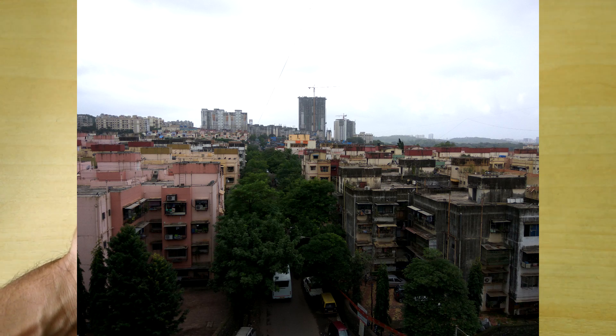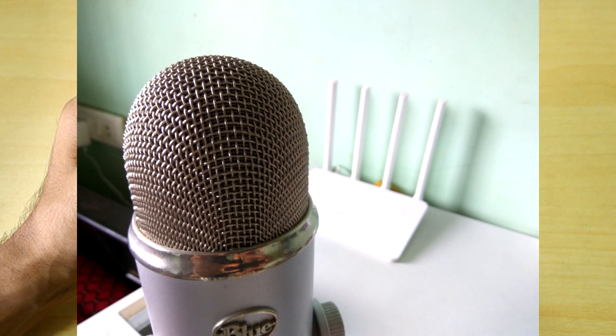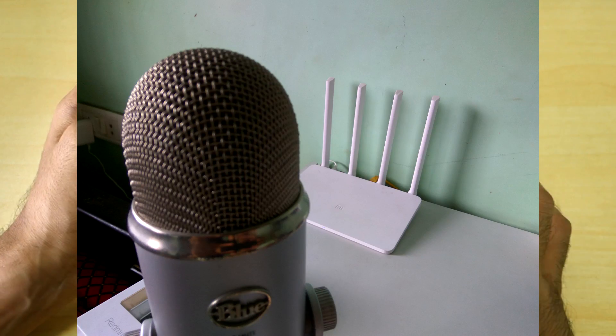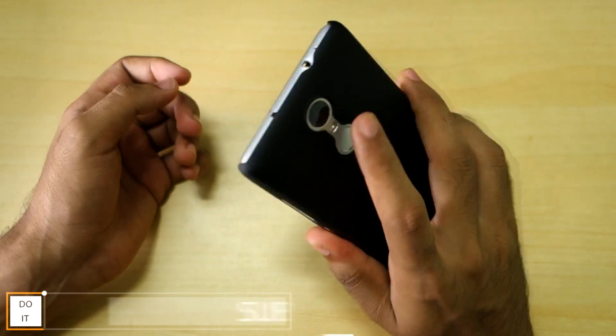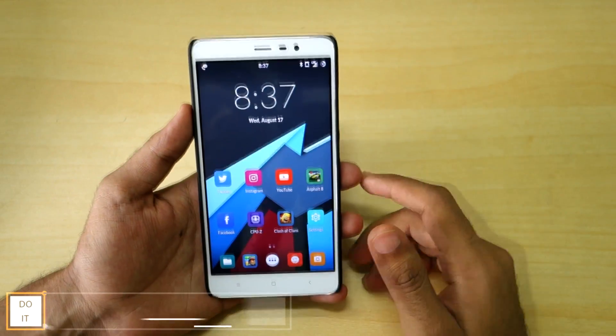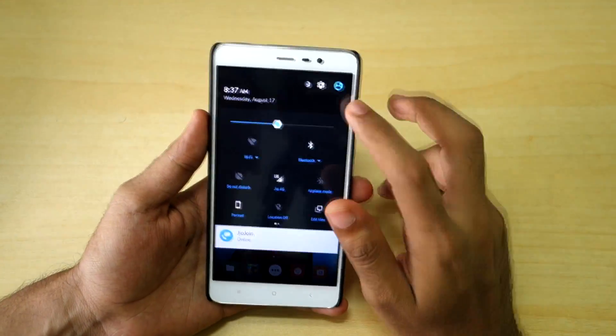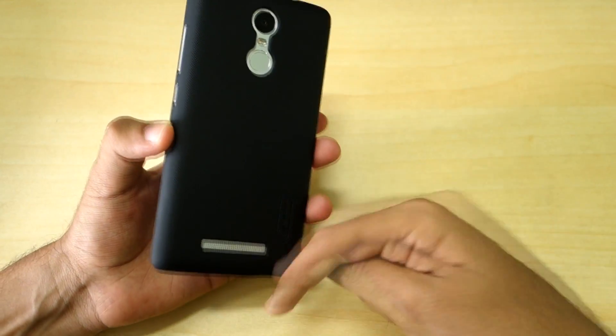Even after using the ROM for half an hour to one hour continuously, I did not face any heating issues, which is a good thing. One common question was whether the fingerprint sensor works — as you can see, when I place my finger the device unlocks immediately. Fingerprint sensor is working super fine with no issues.